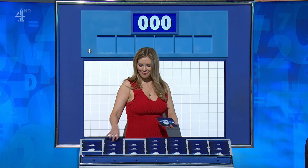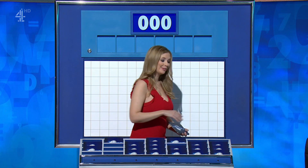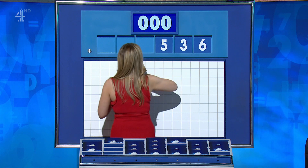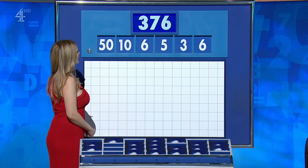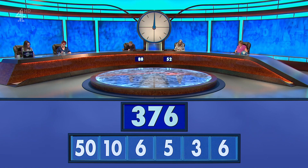Just one large and the rest small, please. Just for a bit of fun before the weekend. Thank you, Bridget — that was the hammer blow. The final numbers of the week are 6, 3, 5, 6, 10, and the large one 50. And the target to reach: 376.